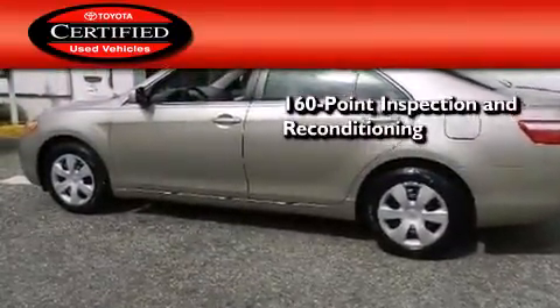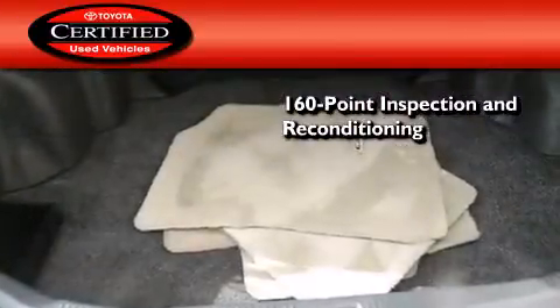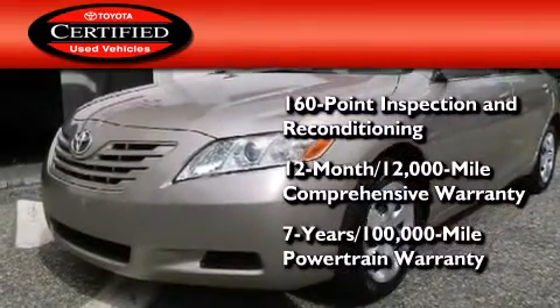Toyota's certification includes a 160-point inspection and an extensive reconditioning process, plus a 12-month 12,000-mile comprehensive warranty, and a 7-year 100,000-mile powertrain warranty.